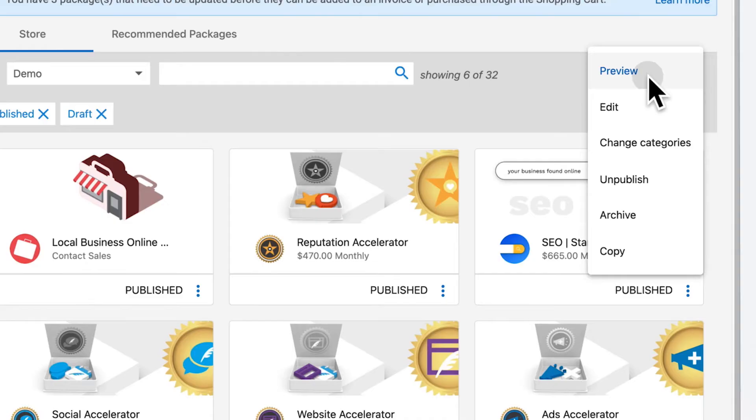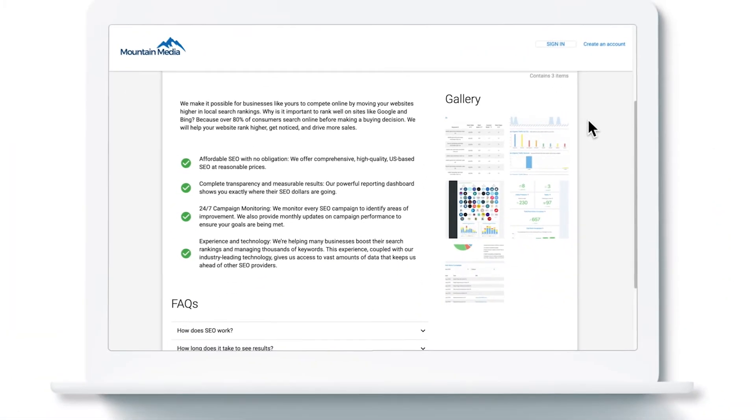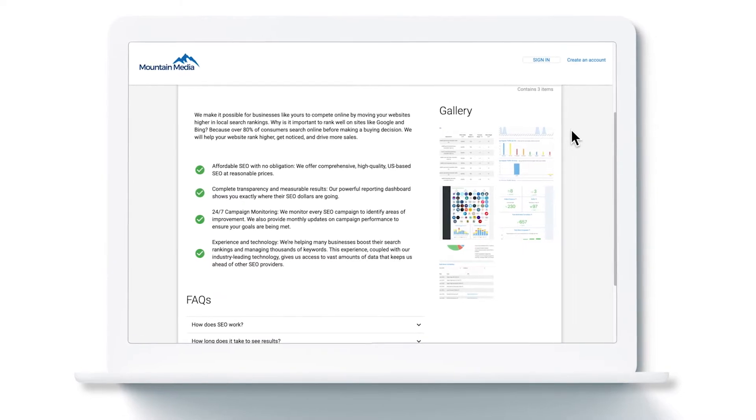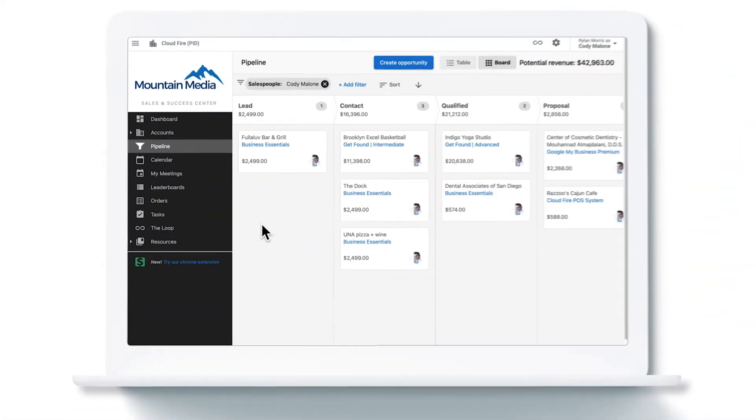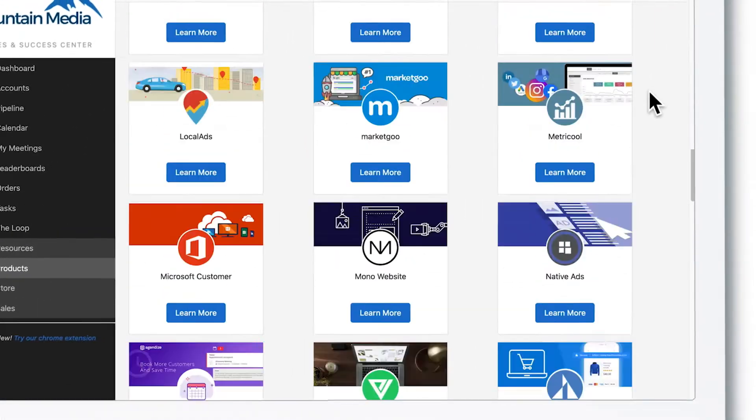We get a great profit margin, and fulfillment is handled by a trusted vendor who'll do an amazing job with my client. My sales team can go to market right away with the included sales and marketing materials.